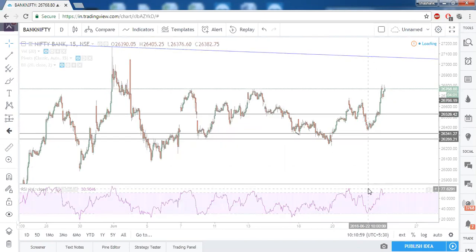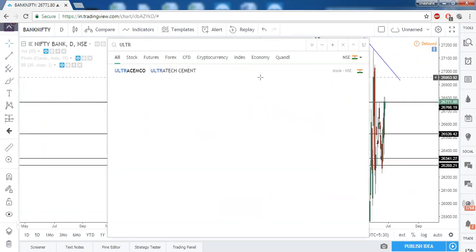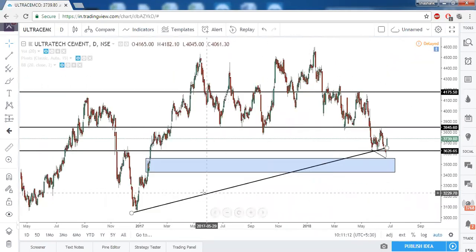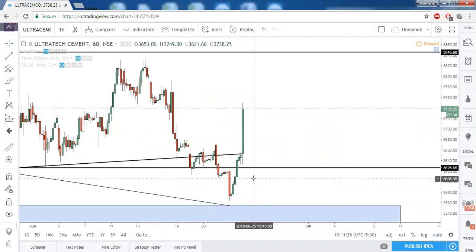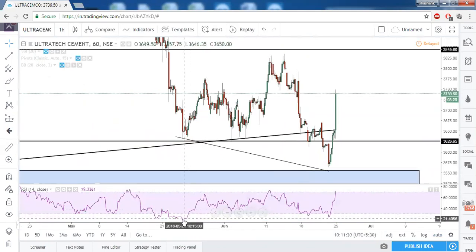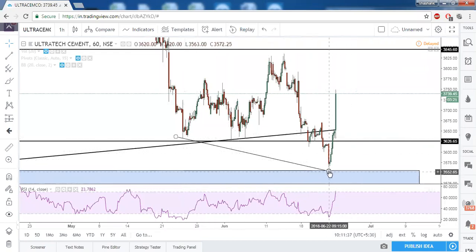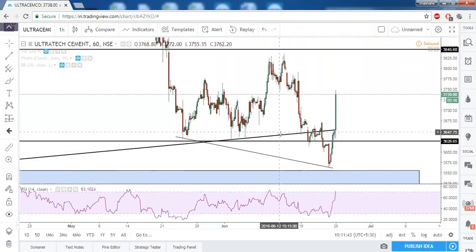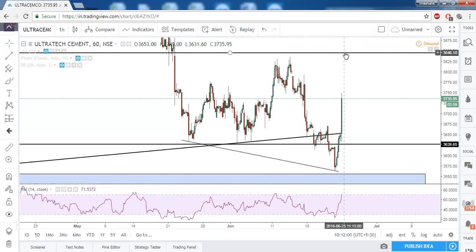Let us recall some stocks from our earlier market commentary. First is Ultra Tech Cement — we were very bullish because it had a bullish divergence on the lower timeframe. It is taking support near the long-term support zone. On the 60-minute timeframe, RSI made a higher low while price made a lower low — that was the bullish divergence. Once the horizontal resistance and trendline resistance were taken out — which happened at the opening of today's session — it already made around 100 points of upward movement. It may still continue its bullish journey and our first target is 3846.